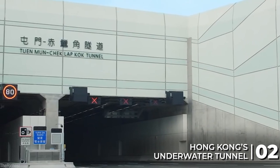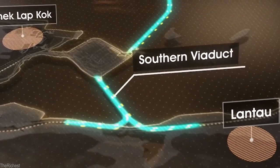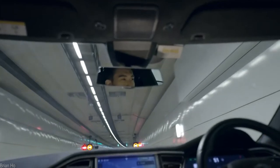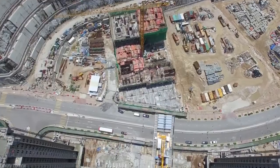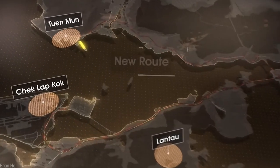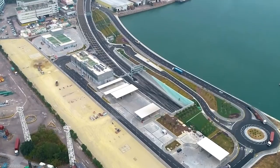Hong Kong's Underwater Tunnel. The Tuen Mun-Chek Lap Kok Link was designed to connect northern parts of Hong Kong to the International Airport and went on to make history as one of the most innovative projects ever completed. The underwater tunnel was completed in late 2020 and holds the record for Hong Kong's longest and deepest undersea roadway. It took seven years in total from conception to completion, with over 4,500 workers on site every single day. This ambitious megaproject was a solution to overcrowded and congested traffic routes on Hong Kong's busiest highways, achieved through three lanes with five kilometers of the tunnel contained underwater.